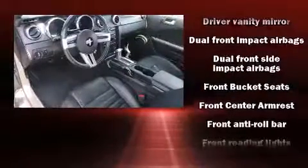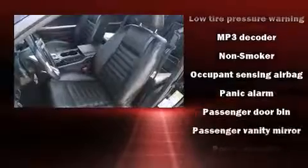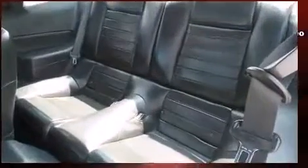occupant sensing airbag, front side impact airbags, traction control, a panic alarm, and four-wheel disc brakes with ABS. A Carfax history report provides you peace of mind by detailing information related to past owners and service records.